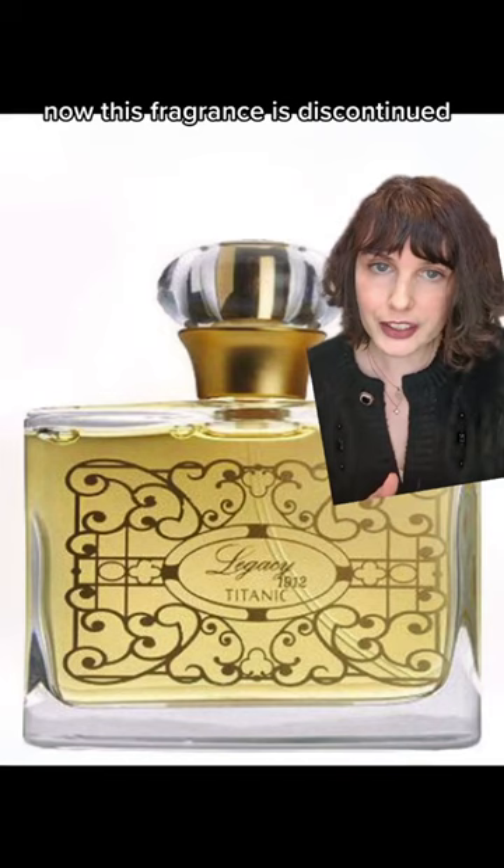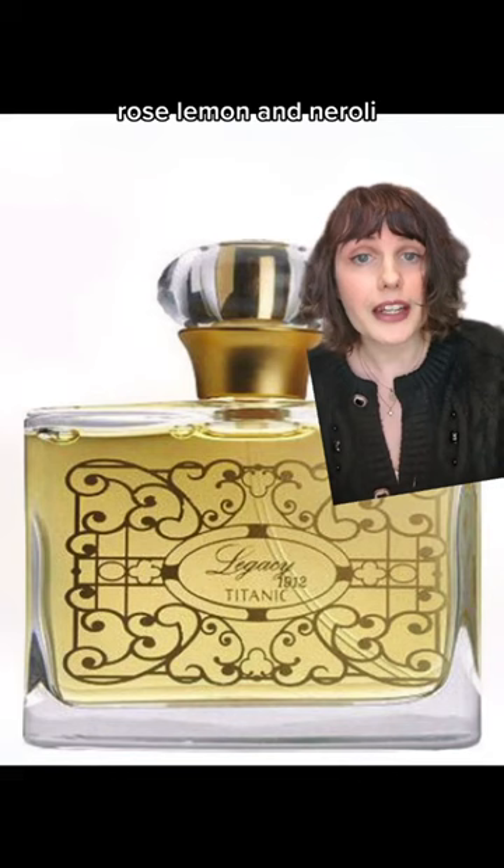This fragrance is discontinued and I can't find it anywhere, but it had notes of amber, rose, lemon, and neroli. It's described as a light, airy floral.